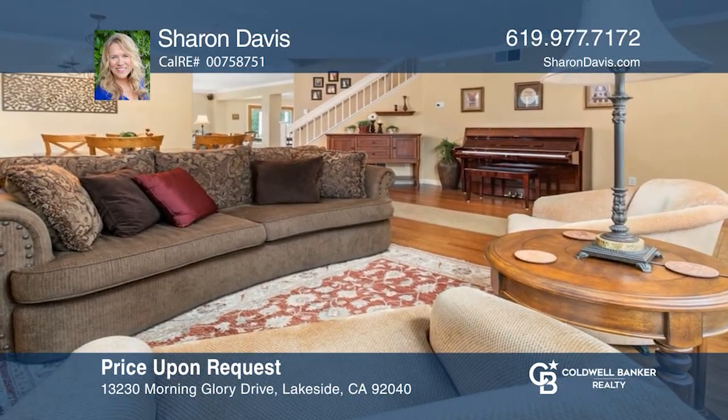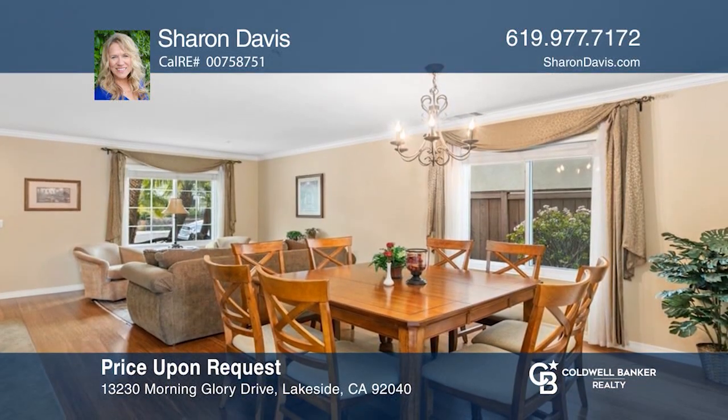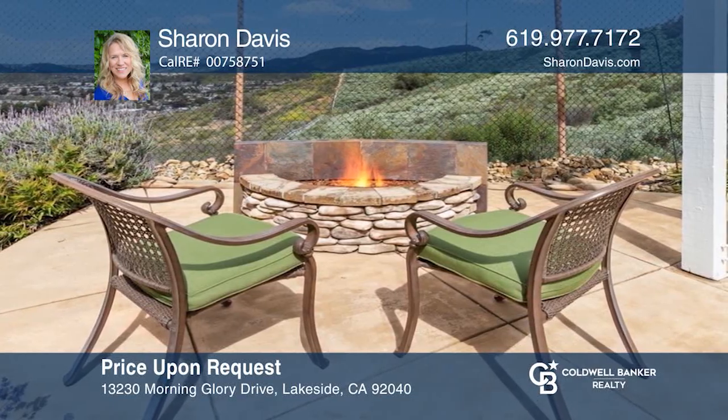Come explore this traditional two-story with 2,798 square feet, located on a hilltop ridge in Lakeside with a panoramic view. Sharon Davis has all the details.